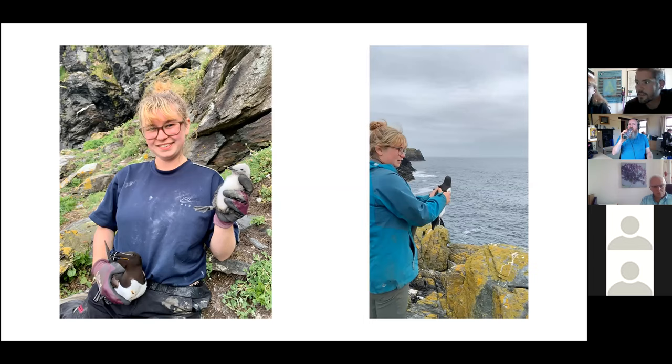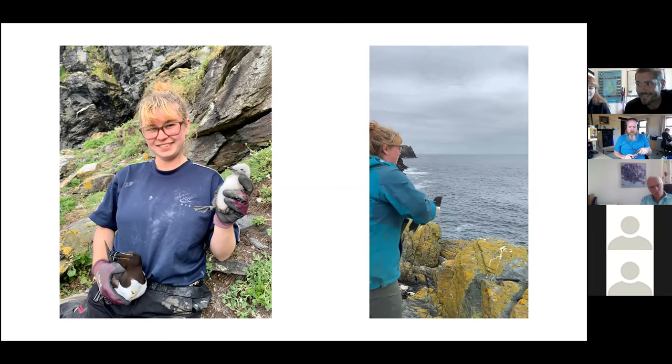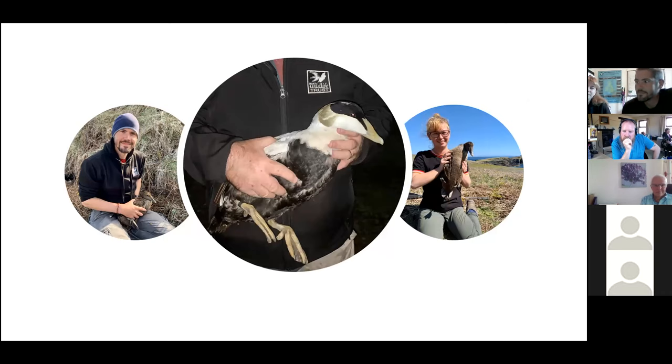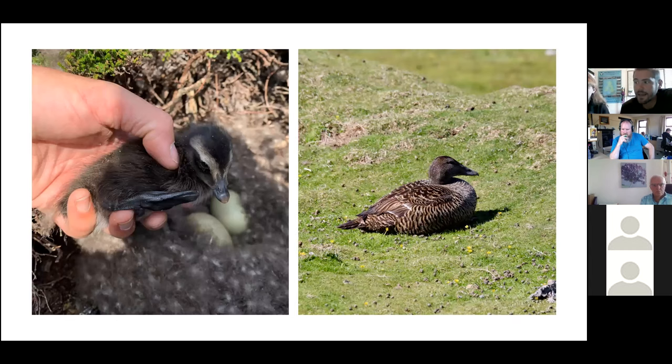They are very smart seabirds. Prior to 1992, Eiders were a rarity on the Isle of Man and the Calf. Now we have approximately 60 to 70 pairs. Female Eiders line their nests with soft feathers or down from their breasts. These feathers were so prized for stuffing pillows and quilts that the Eider nearly became extinct in the 19th century. Eiders first bred on the Calf before colonising the Isle of Man.